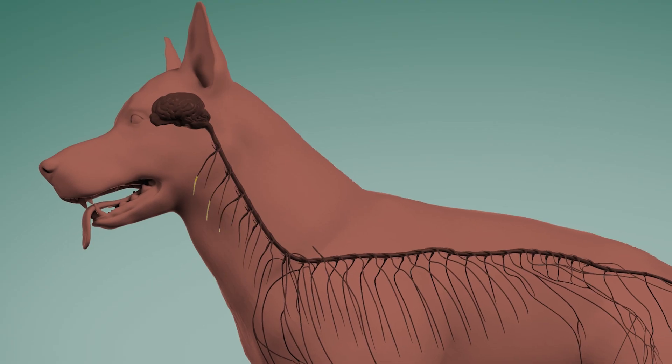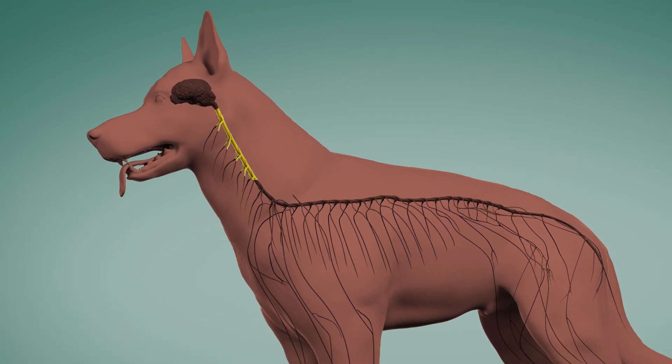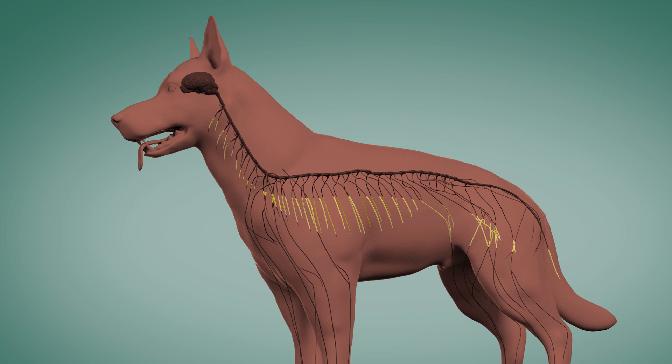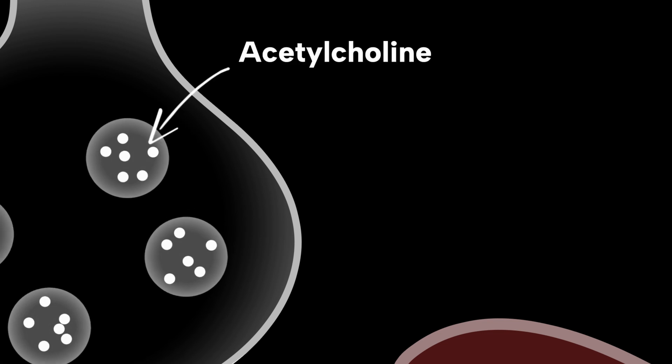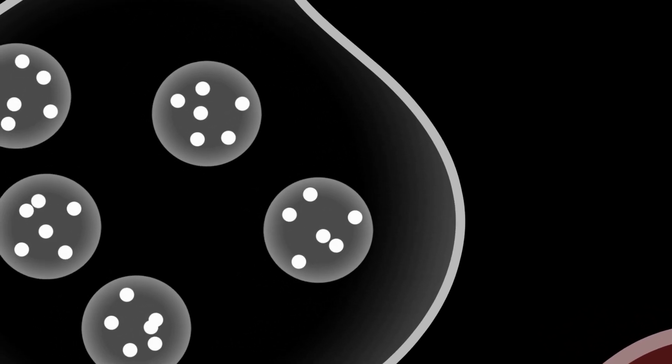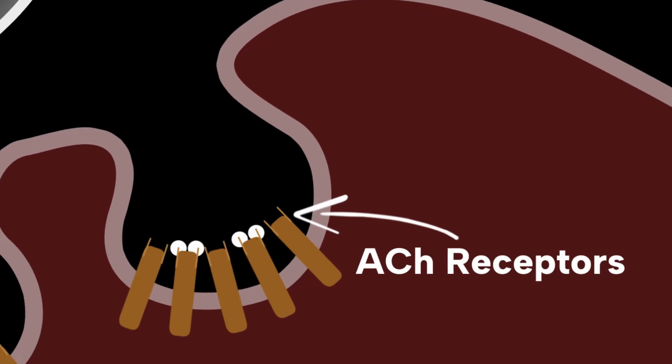Today we're going to talk about myasthenia gravis, a condition affecting dogs and occasionally cats. Normal dogs and cats have nerves that come off their spinal cord and send signals to their muscles whenever they need to move — their leg, stand up, lay down, shake their head. The nerves use a chemical substance called acetylcholine to send those signals, which is received by the muscle at a receptor.